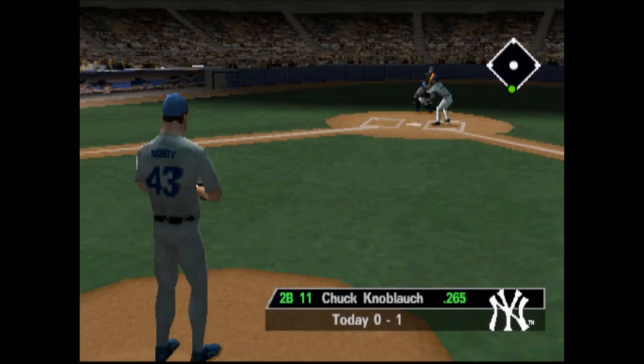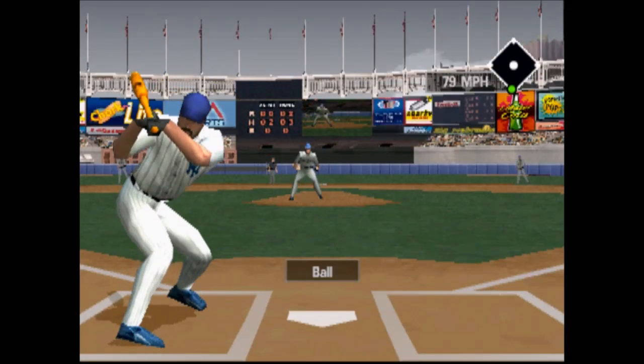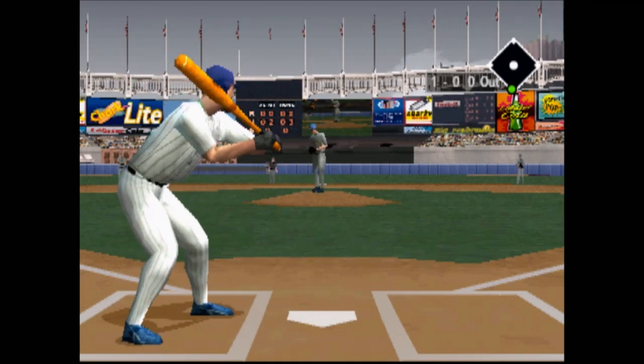Today's game is sponsored by Gamma Airways, the no-frills airline. Ask about our super-discounted low-class seating. If comfort is no concern, fly Gamma Airways.